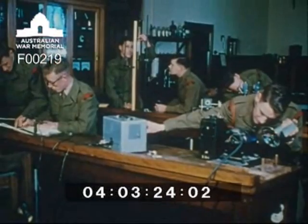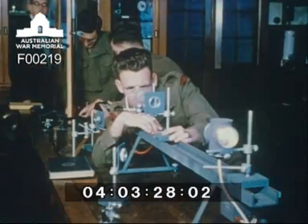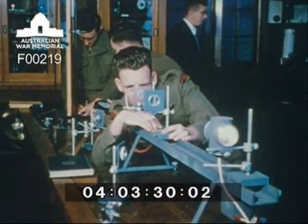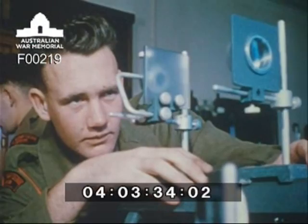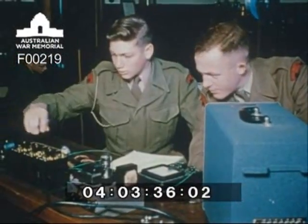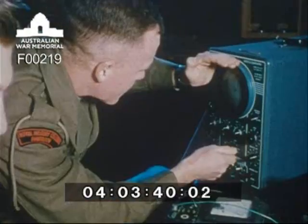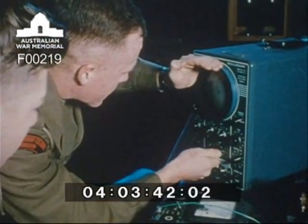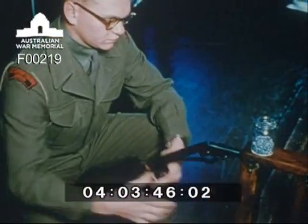In the physics laboratory, the cadets conduct experiments that include a study of the stroboscope, the study of optics, the function of the cathode ray oscilloscope in the study of electronics, and in this experiment in ballistics, the velocity of a bullet is measured.